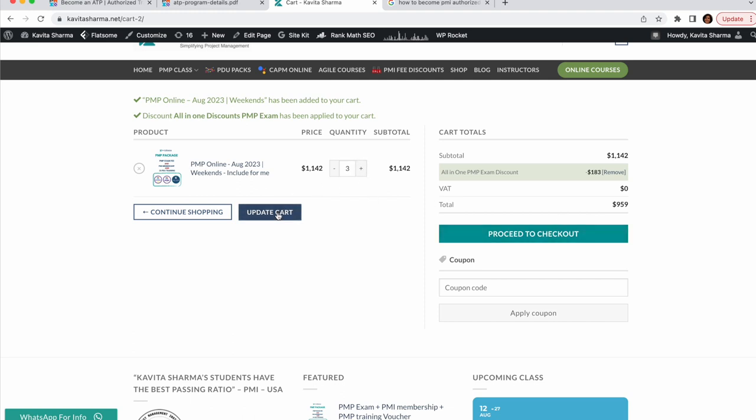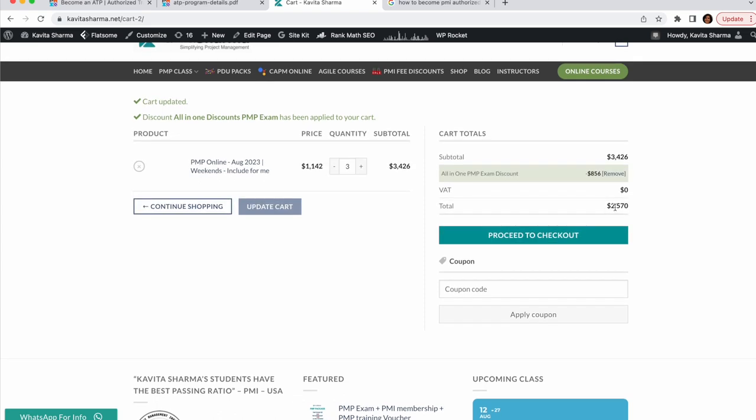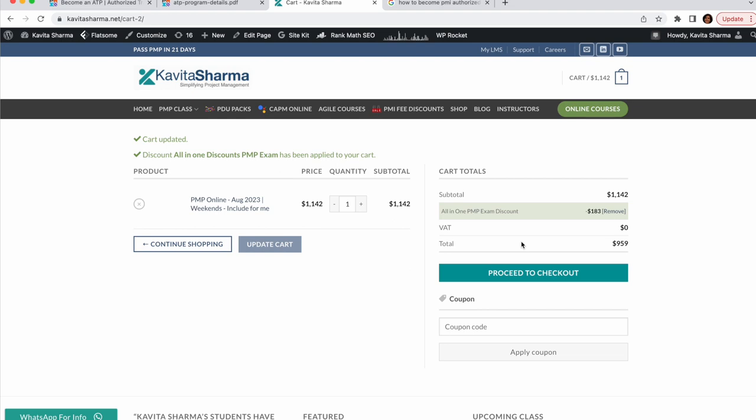This would be $959 US dollars for you — a lot of saving. If you want to do it for two or three people, that's an amazing number of savings. It's essentially a buy-three-get-one-free deal, so $2,570 divided by three comes out very cheap. Convince your friends to come as a group, or even come alone — it's still an amazing discount available at kavitasharma.net. I hope and want you to succeed in your career, pass the PMP exam, and let me know if you need any help. Thank you and have a very nice day!